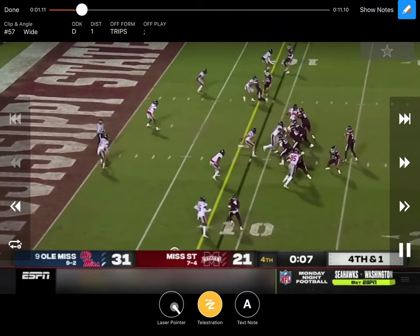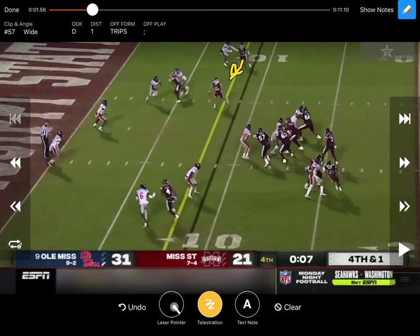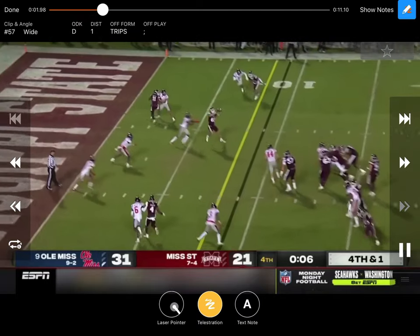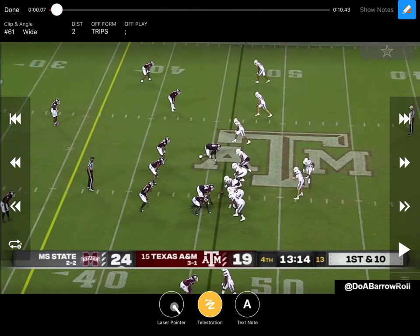Right there, the first square-in receiver does a good job pacing it, trying to find a way to get open, then bursting for the timing. If that would have been covered up and he's tight, you go to the corner route, hopefully outrunning that guy to the corner of the end zone. He takes the completion and gets the first down.